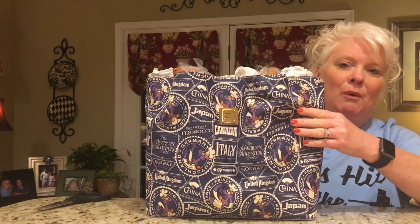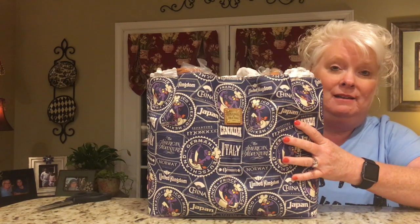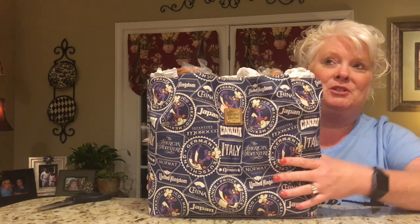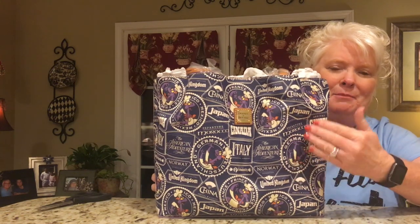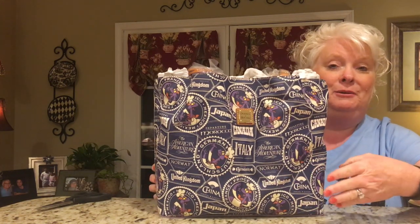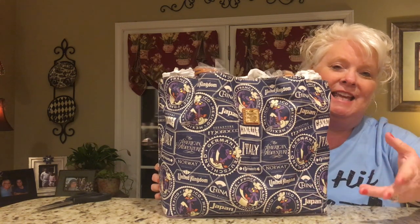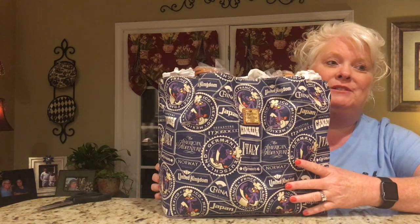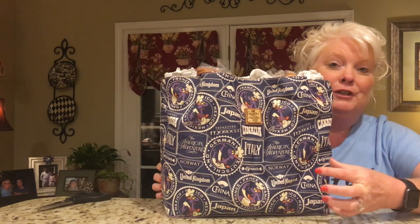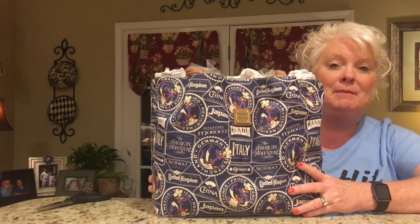I initially wanted the Pirates of the Caribbean bag that was out — it was the white background with the black trim, tassels, and buckles with the Pirates of the Caribbean sketch all over it. That's the one I really wanted, but it was nowhere to be found. Then I had seen the puppy dog one going around, which had the Beauty and the Beast little footstool on it. I'm a huge Beauty and the Beast fan, but I couldn't find that either. So I was at Mouse Gears and I saw this sitting there with all the other Dooney & Burkes.